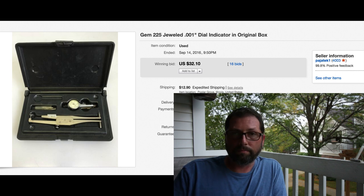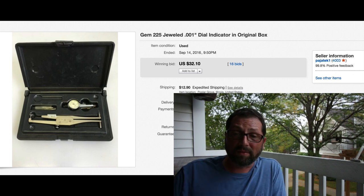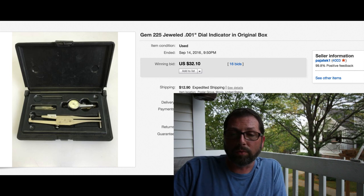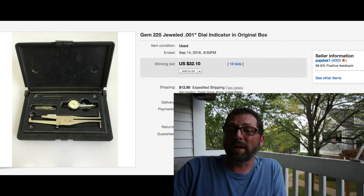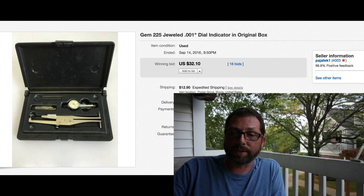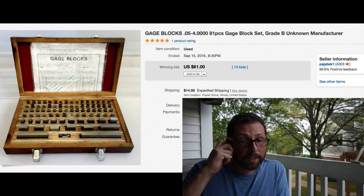Another indicator from the same lot we bought from the guy. Once again sat forever. 16 bids, sold for $32 - we had this priced at $30 or $40 and it would not move, but on auction it brought $32.10 with $12.90 shipping.